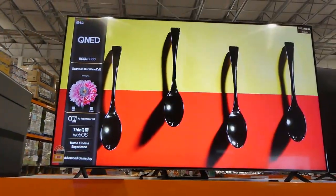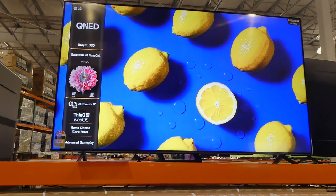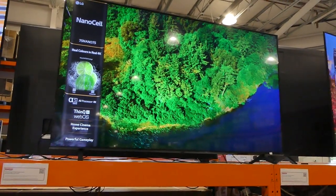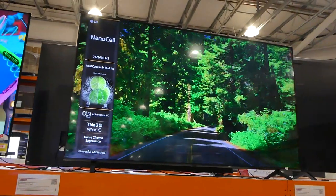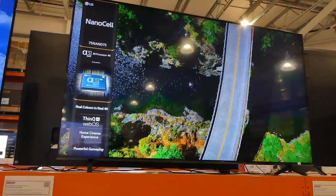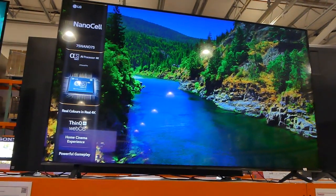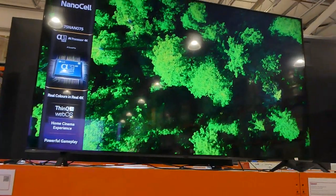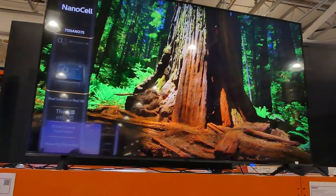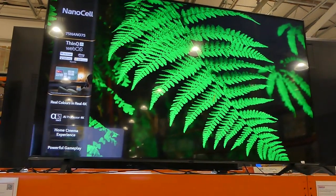I just wish my camera would show you how clear these are — it's a really nice TV. It also has home cinema experience as well as advanced gameplay built in. This is another LG — a 75-inch 4K nano cell LED TV. This one has a slightly thicker frame, it's really nice. It has the alpha five gen five A1 processor, HDR 10 filmmaker mode, webOS with Netflix and things like that built in, a game optimizer, ALM — I don't know what that is — and ThinQ AI.